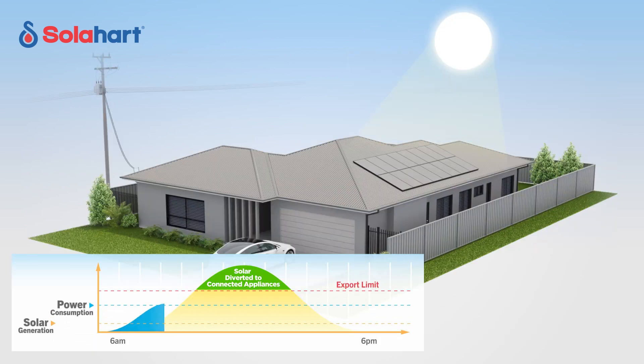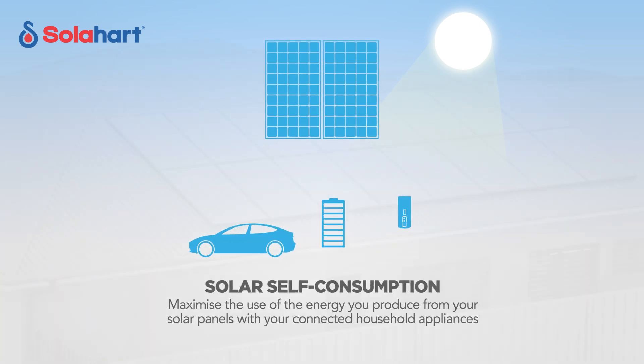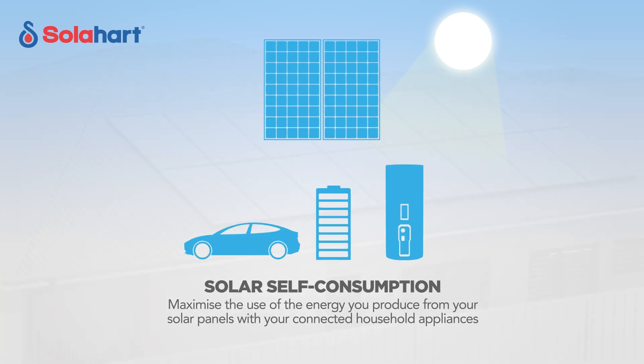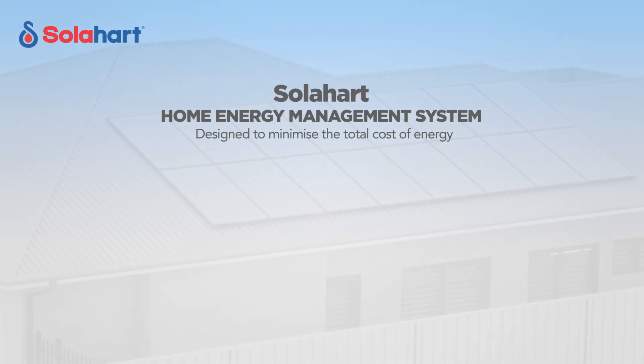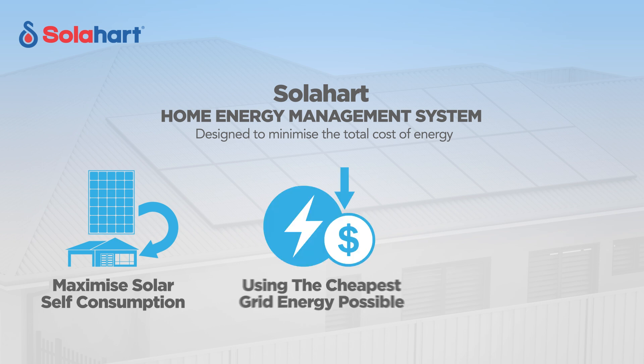This means your solar production is not limited and you can use more of your solar power in your home. By moving your energy usage out of the morning and evening peaks to times when solar is available, you can get the most from your solar system and reduce your electricity bills. Solar self-consumption is when you maximize the use of the energy you produce from your solar panels with your household appliances.